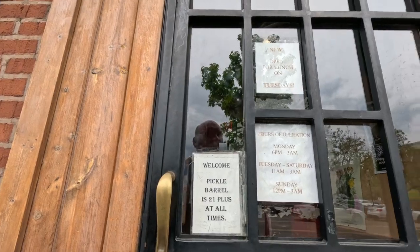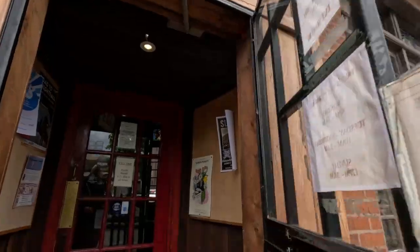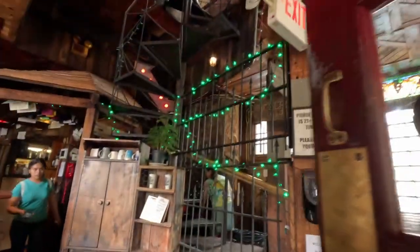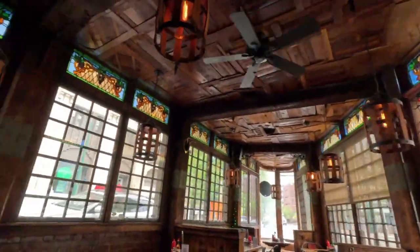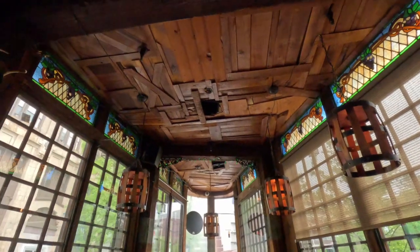I believe they may be closed. They've got 3 PM on the sign there, so they may be closed. Are you guys closed? Oh, because it says three — 3 PM — okay. So look at the structure of this building, isn't it just so cool?